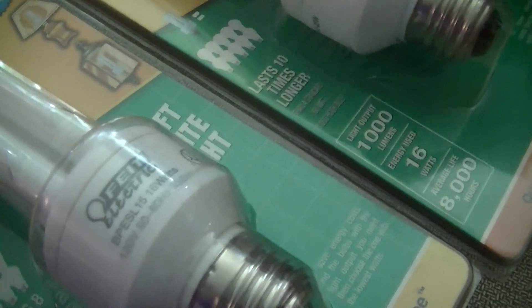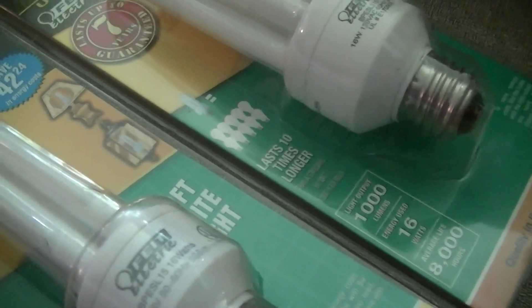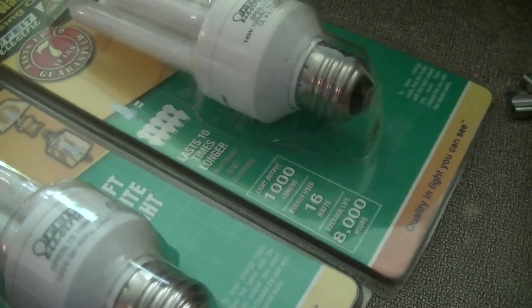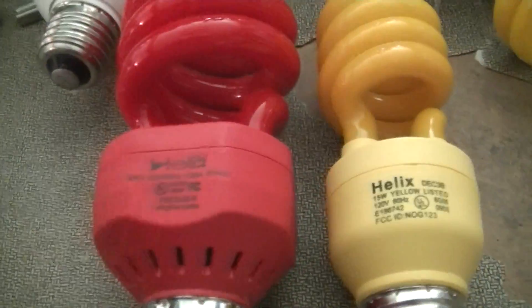There is some kind of a date code on them but I can't really read it or translate it. These are about 7 bucks a piece, and it's interesting that they still have them, though this company probably doesn't do an extremely large amount of business.